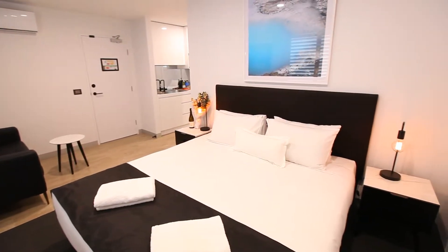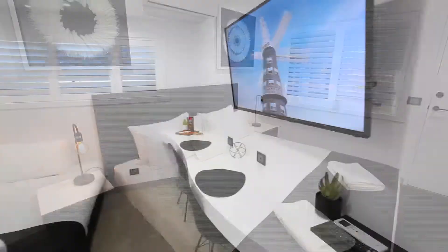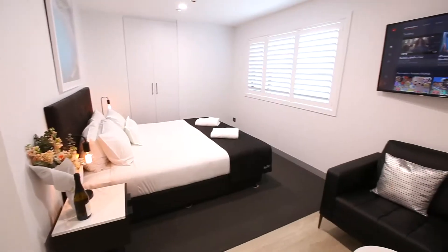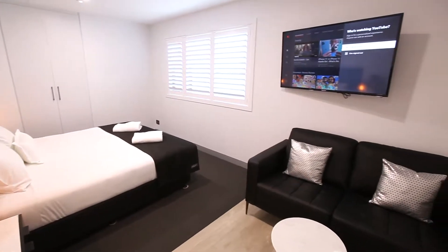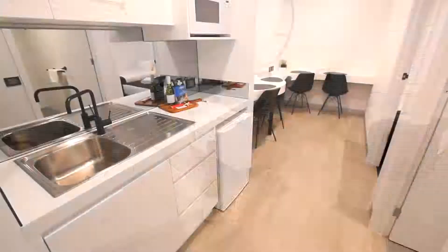Accommodation at the chalet is sleek and stylish, each room impeccably furnished with all the comforts of home. Each room features a smart LED TV, free Netflix and fast Wi-Fi, with select rooms including a kitchenette.